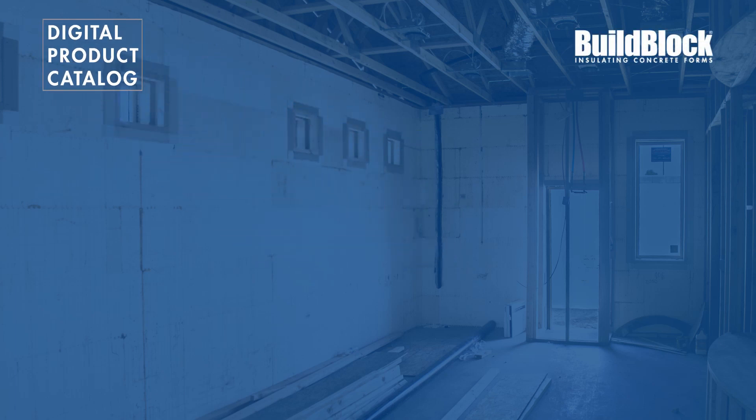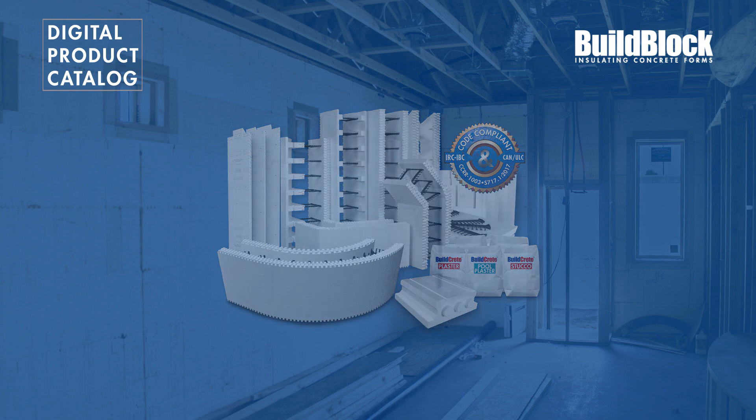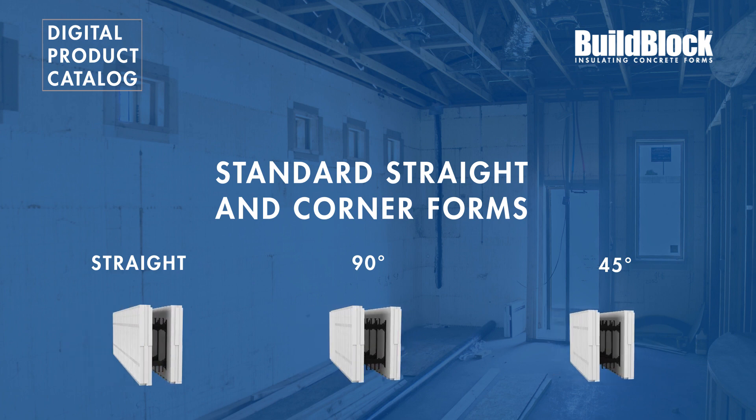This is the first in a series of videos that will cover the full BuildBlock product line. In this video we will take a look at our standard line of ICFs, including straight and corner forms.